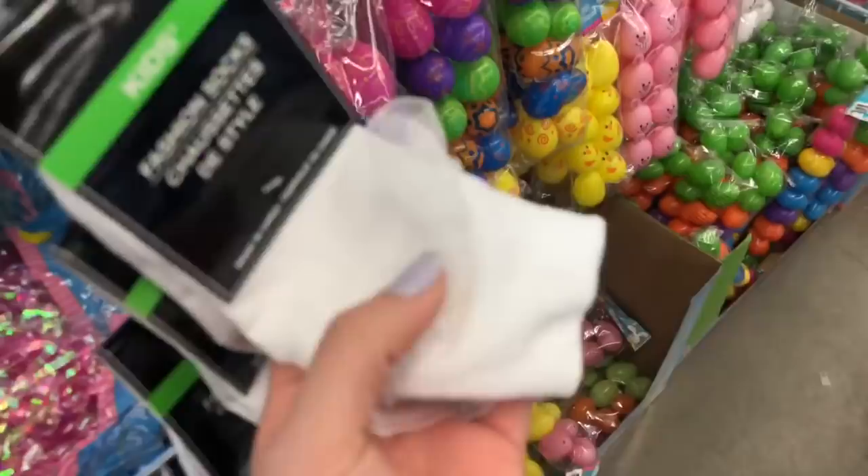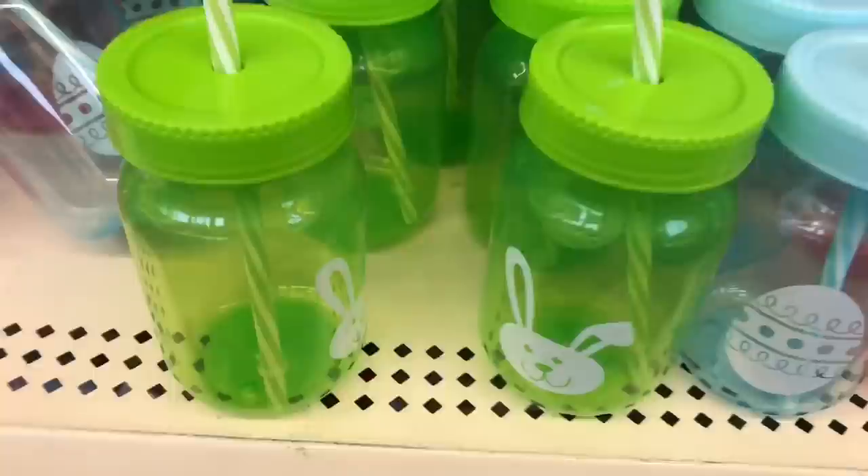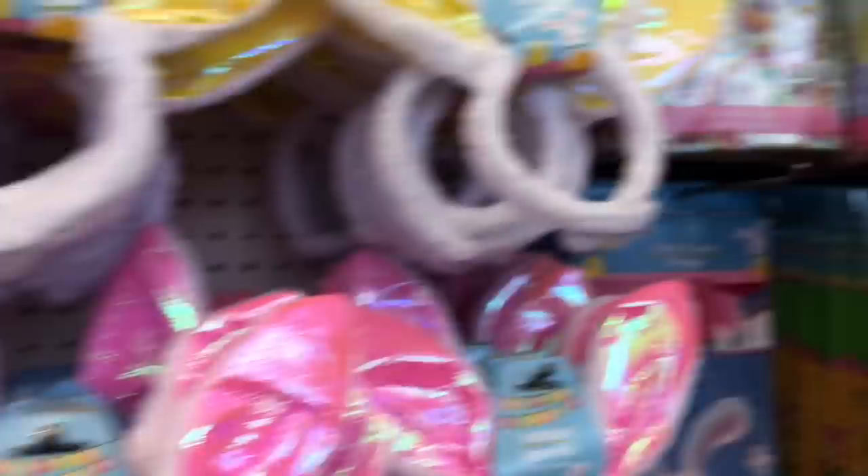I remember wearing these socks when I was a little kid — my mom always used to make me wear them. They're actually so cute. We have some little Easter Bunny mason jar cups, those are super cute. This is actually gonna be really hard, there's a lot of things I like in this aisle. Maybe we'll find some Easter lip balm — what do you guys think?